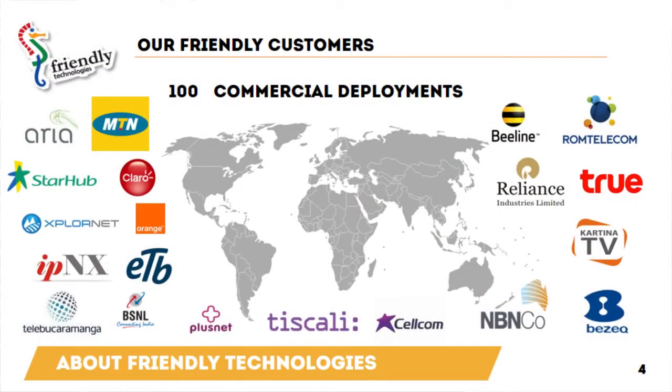Friendly Technologies addresses the telecom market. We have tier 1, tier 2, and tier 3 customers all around the world. Recently, today we just published a new press release announcing a new win — Vimpelcom Russia — who are using Friendly device management for managing DSL routers.